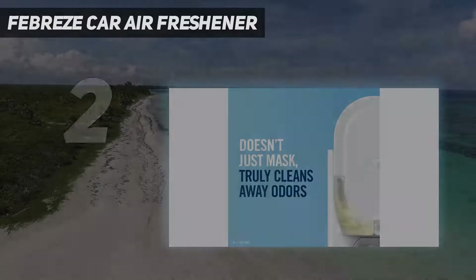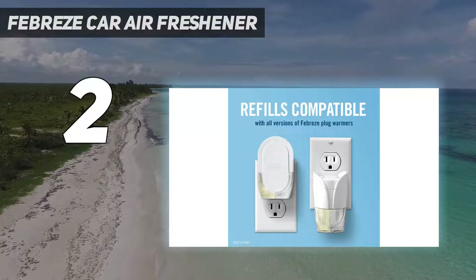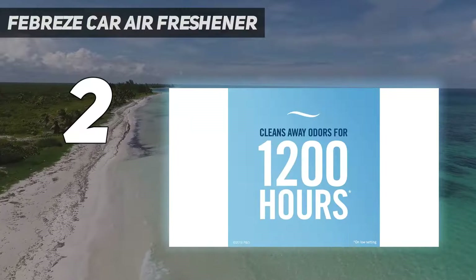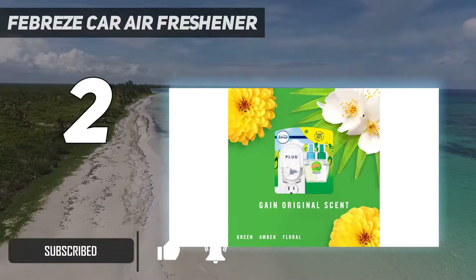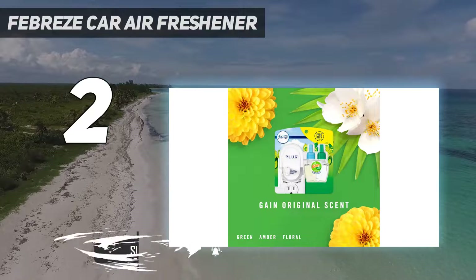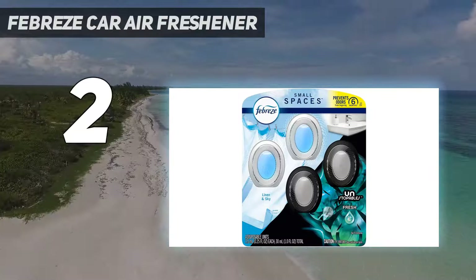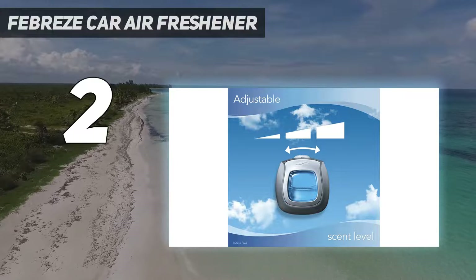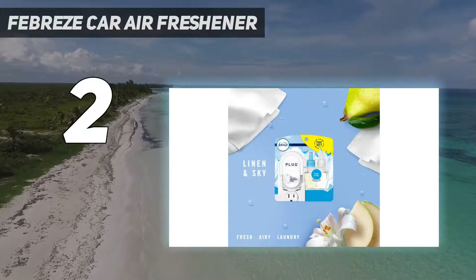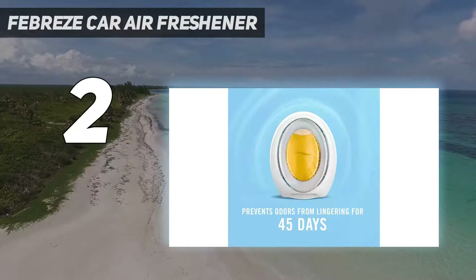Number 2 on my list: Febreze Car Air Freshener. Doesn't just mask — cleans away odors with odor clear technology. Febreze Car cleans away odors and slowly releases a light fresh scent for up to 30 days on low and under ambient conditions. Attaches easily to car vent and allows you to select the level of intensity to control how much freshness is released. The familiar freshness of Gain spruces up your car with a light, airy scent. Turn any space into a vacation destination with Gain Island Fresh.